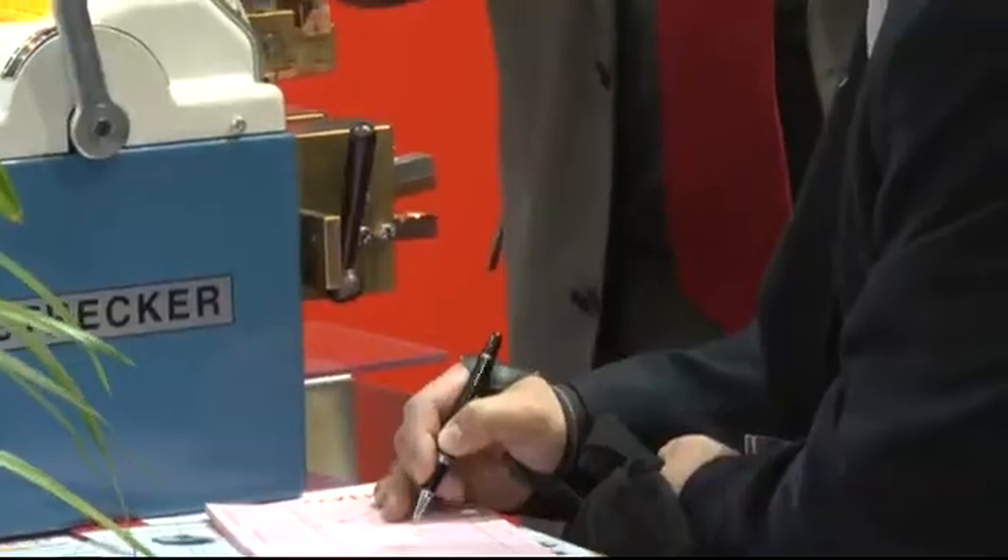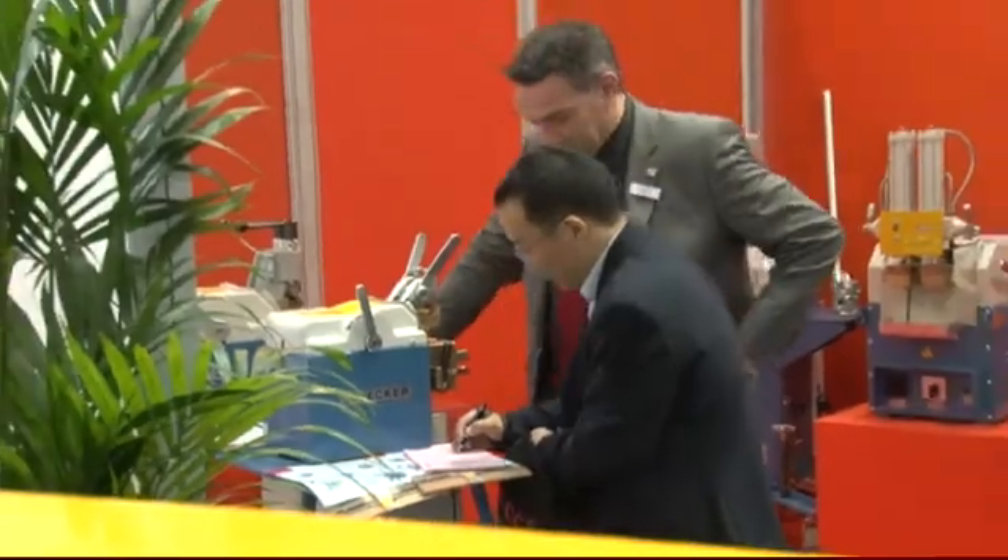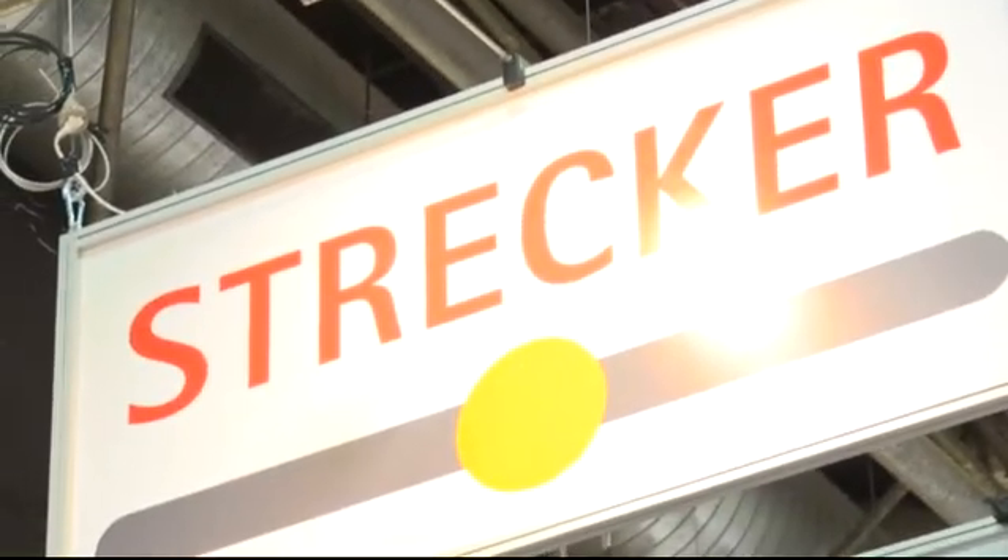Made in Germany means the expertise of our specialists from Limburg. Our company has been in the market for nearly 80 years and we are looking forward to cooperation with you in the future. Welding with Strecker products means welding with quality.